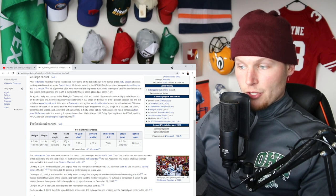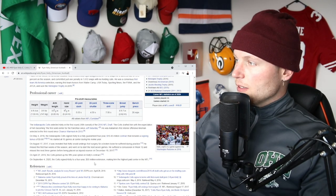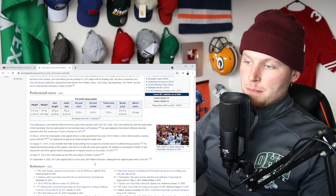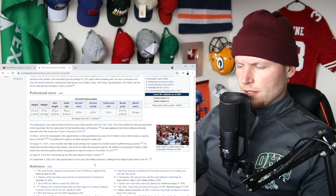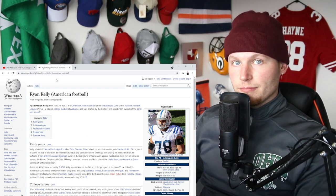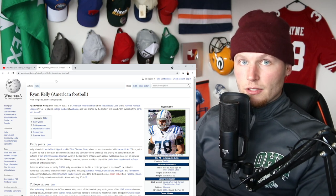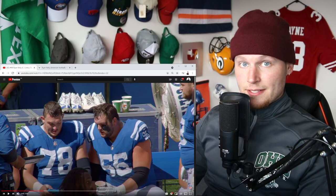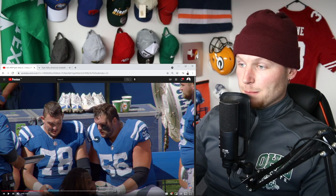4.59 seconds on the 20-yard shuttle, 7.58 on the three-cone drill, a broad jump of 8 foot 7 inches, and a bench press of 26 reps. He's a classic centre. On May 4th 2016 he signed his rookie contract - a four-year $10.45 million deal. He played his heart out and secured his bag. On September 4th 2020, the Colts signed Kelly to a four-year $50 million extension, making him the highest paid centre in the NFL. And I'm going to say right here right now - he deserves it.